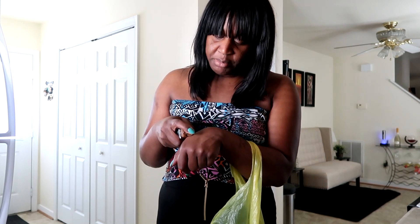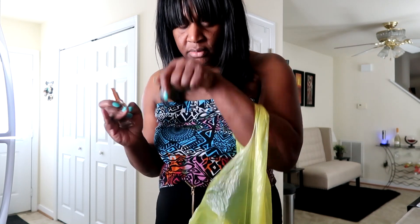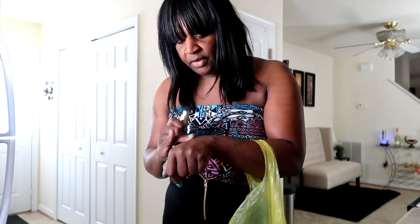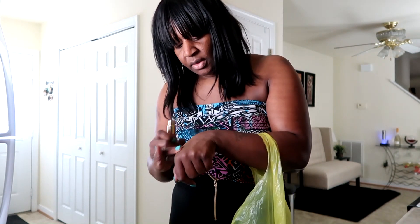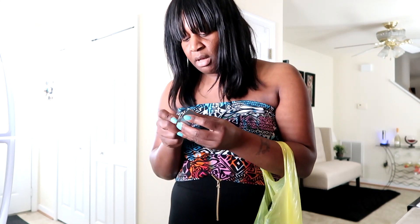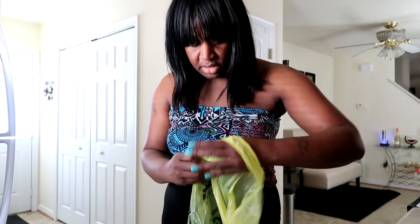I'm just going to pump some out. Yeah y'all, I think that's going to match my skin tone. It has a slight smell, but I don't know if y'all can see that. Oh yeah, that's going to be a perfect match — I can tell! So I can't wait to wear this. I may try it tomorrow, wear it to work to see how it holds up. I got the shade Hazelnut.